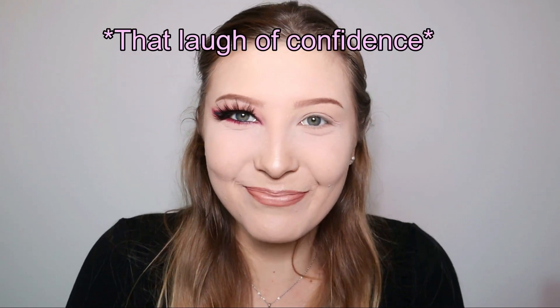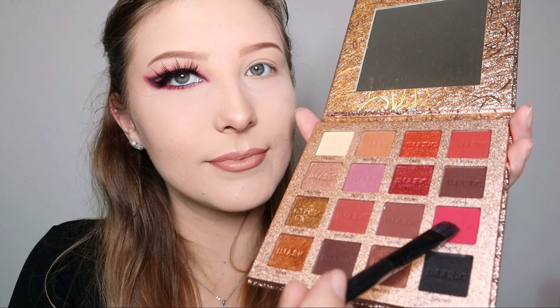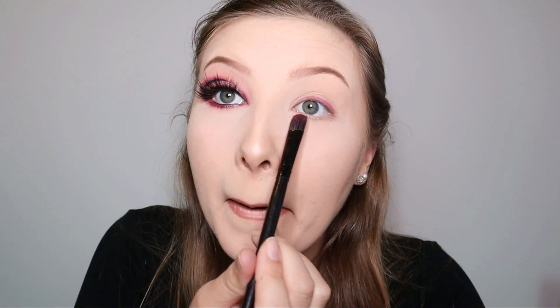If you want me to try some other looks that you've seen on the internet - Instagram, Pinterest, whatever - you can send them to me and I'll be happy to try them. So I first started with the pink. I went with this palette, and I'm gonna be using this dark pink. I started by putting the pink all around my eye.